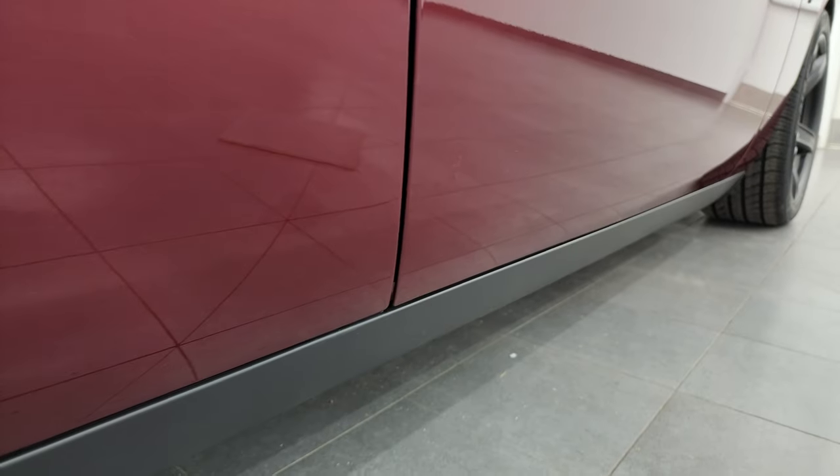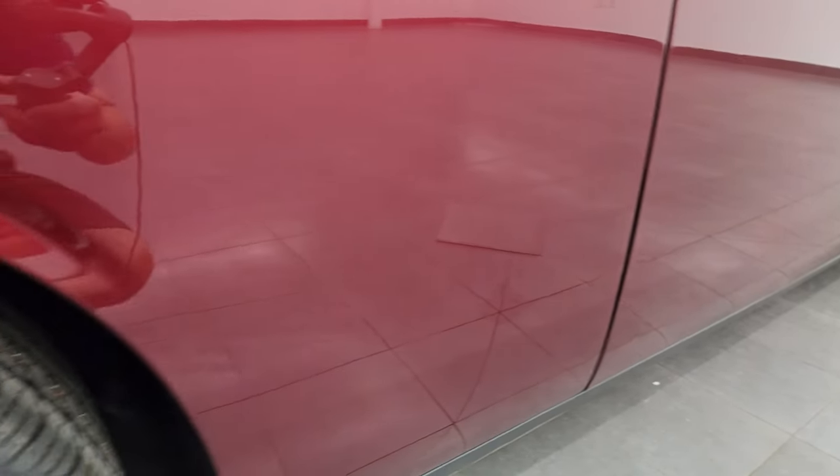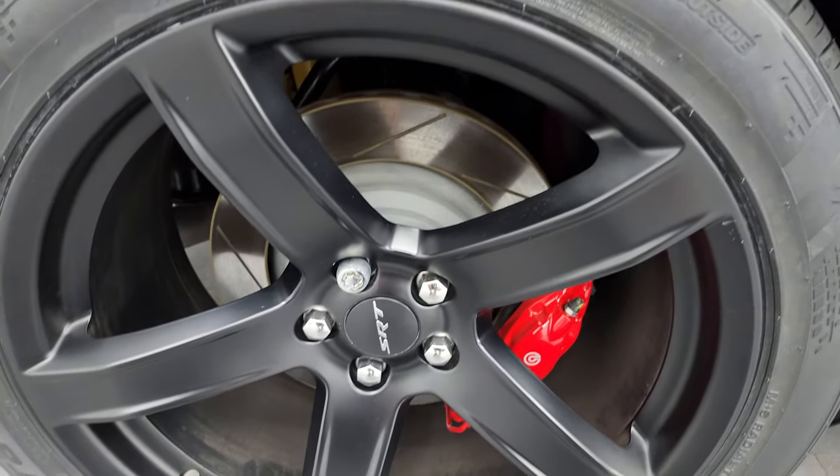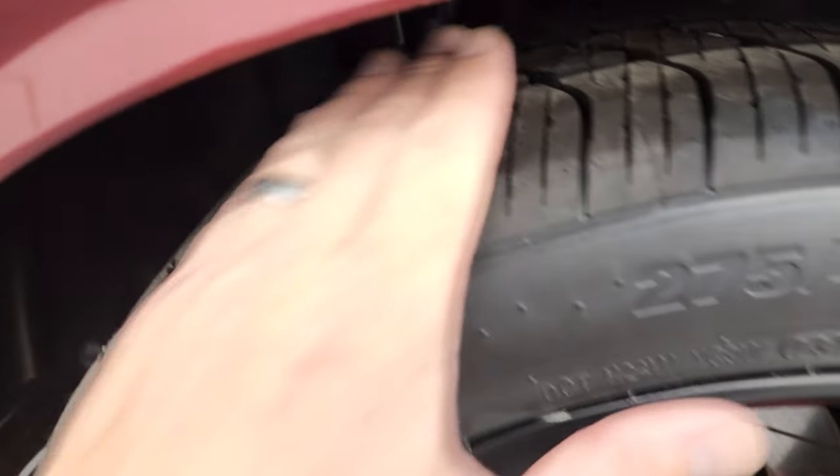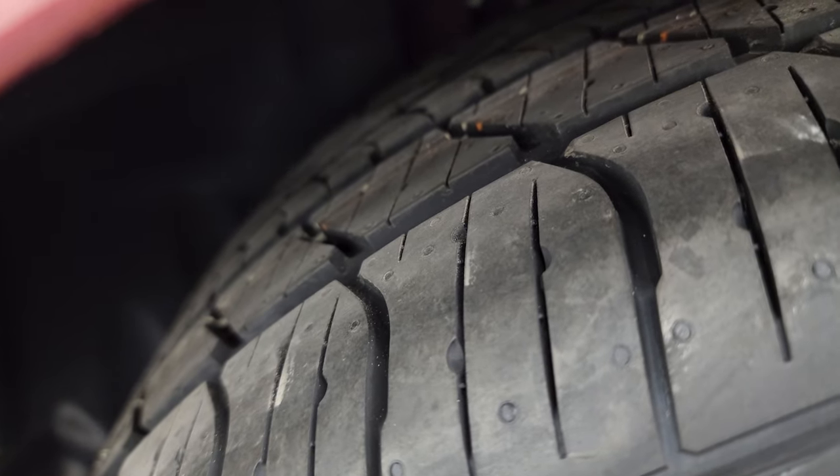If this video helps you make that buying decision, let your salesman know that you saw the video, that it was helpful, and that Brett sent you. The back wheel is in excellent shape as well — you get the Brembo brakes back here too, and the back tires are brand new.